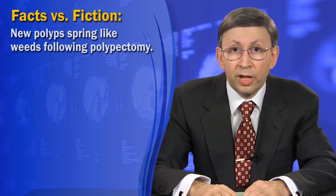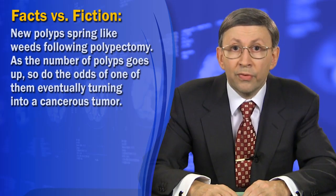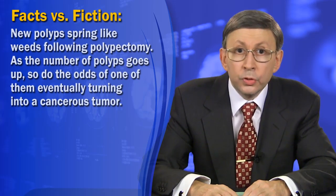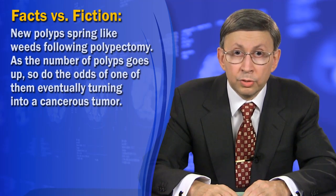Fourth, it is a well-established fact that new polyps spring up like weeds following polypectomy, probably for the same reason just mentioned — the release of cancer cells into the body. Unfortunately, as the number of polyps goes up, so do the odds of one of them eventually turning into a cancerous tumor.